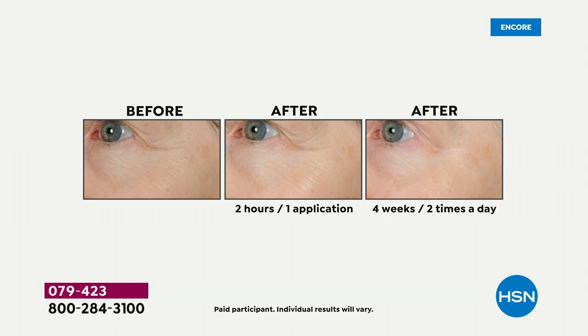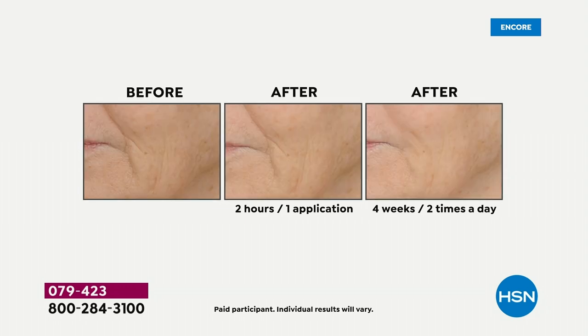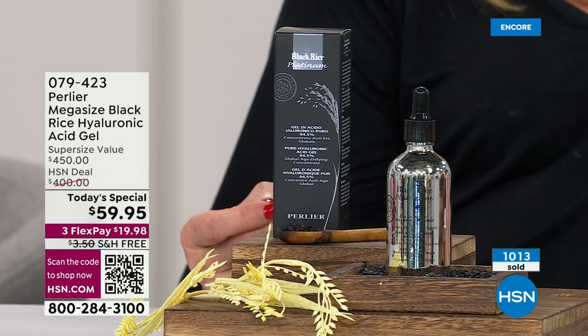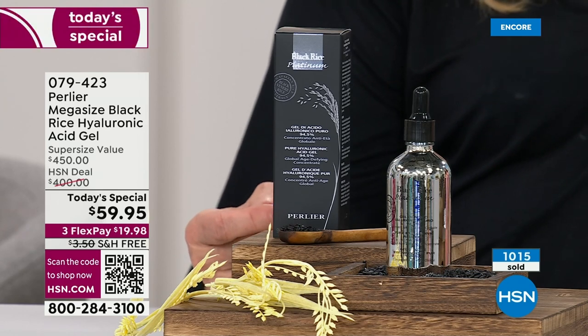52% improvement in the appearance of firmness — that is enormous. How about 28% improvement in the appearance of elasticity in 28 days? Not to mention we have short-term effects, because within one hour you can get almost a 25% improvement in hydration. So this has both short-term and long-term benefits. The more you use it, the better it will work.